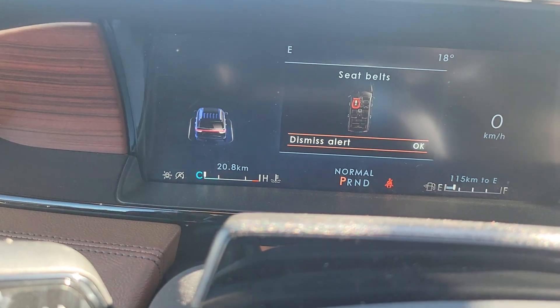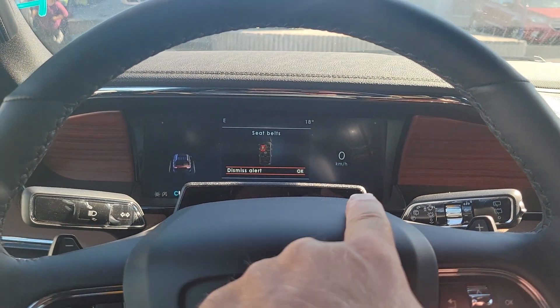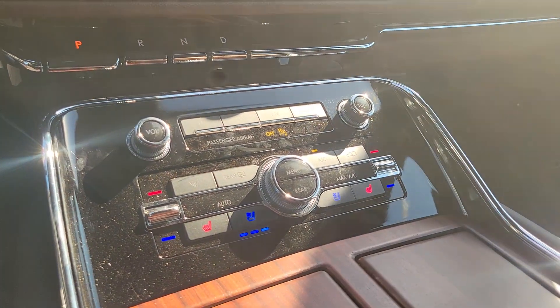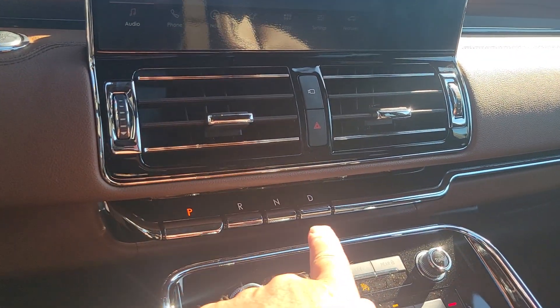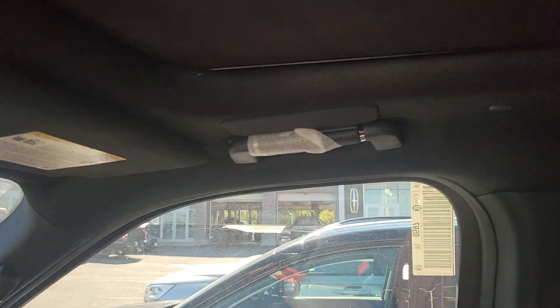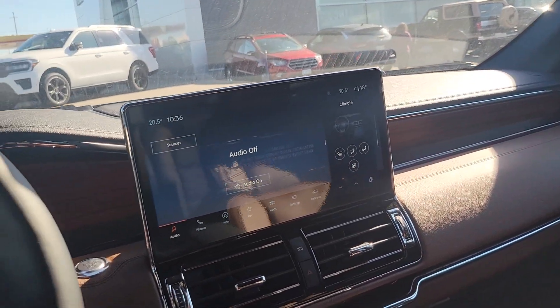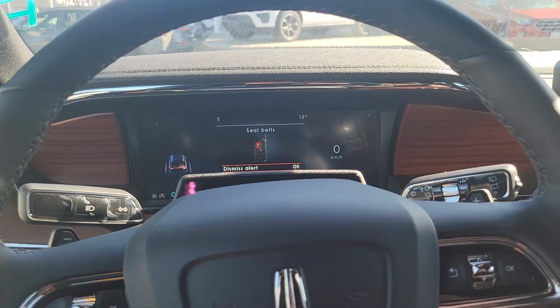This one's brand new — it's got 20 kilometers on it. It does have the new Blue Cruise, so autonomous driving on the 400 series highways. You've got heated and cooled seats, a heated steering wheel, and a piano key shifter. It's got 28 speakers all the way around with the Revel Audio 3D Ultima system, and adaptive cruise control with Blue Cruise as well.